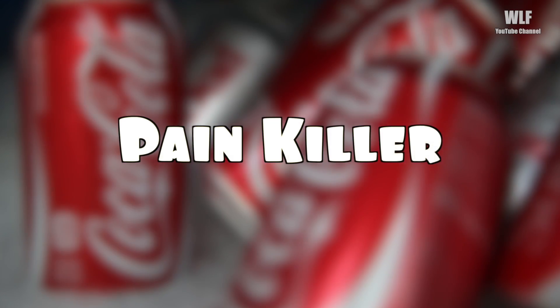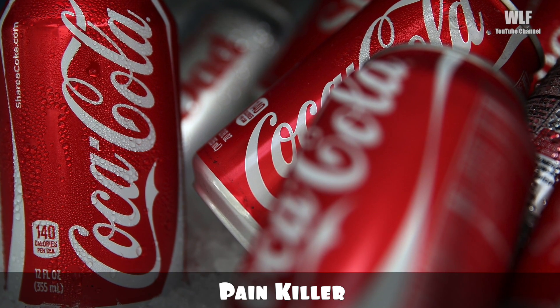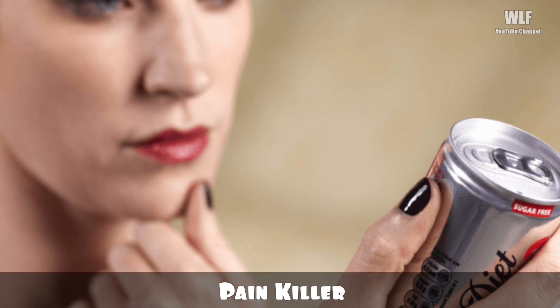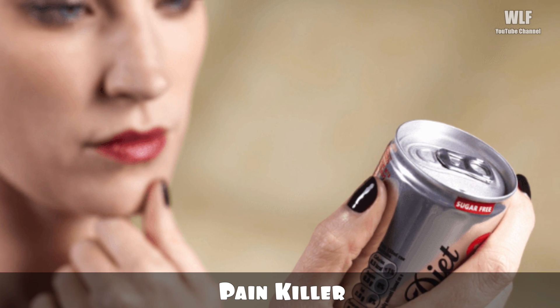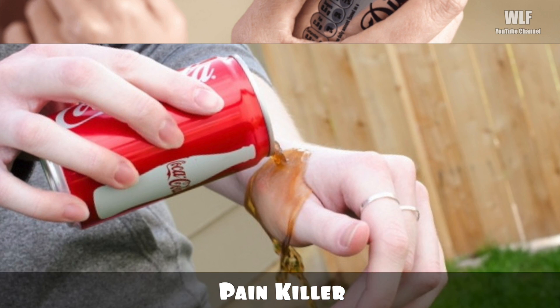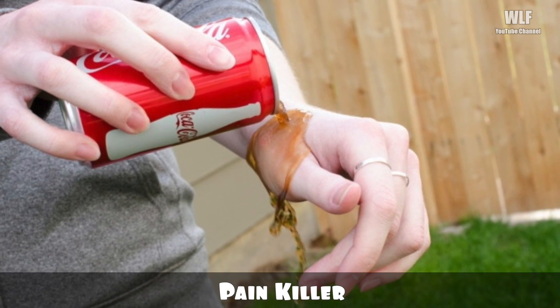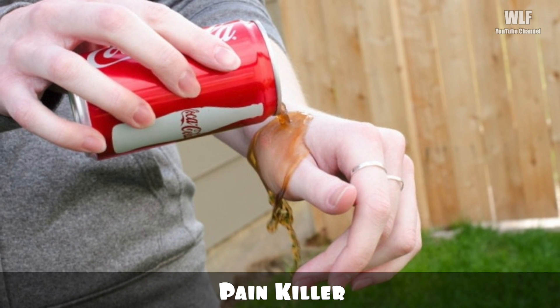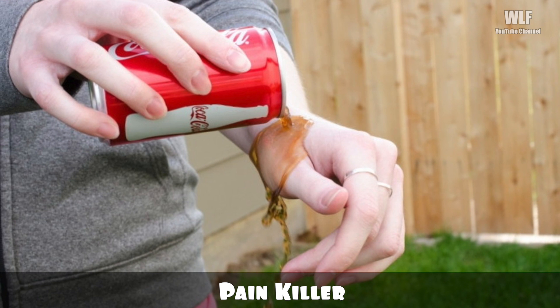Pain killer: Coca-Cola can also serve as an effective pain neutralizer. It may not be entirely advisable to think of Coke as a cure-all for serious injuries like breaks or strains, but spray it on an aggravated insect bite or an annoying bee sting and the wound will heal quicker. A cheap, quick, and easy life hack.